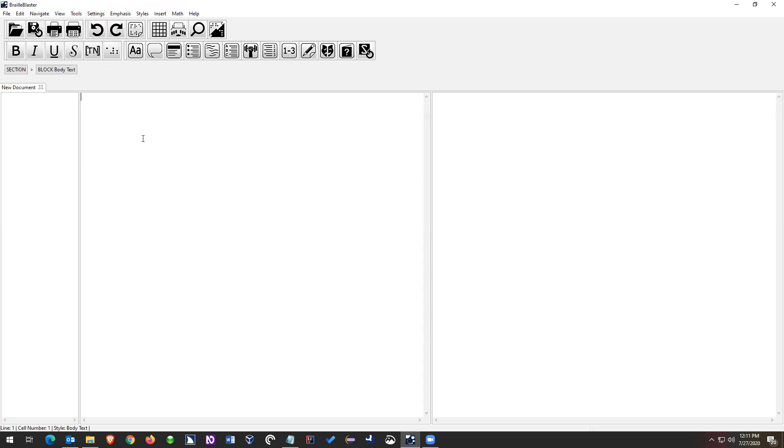Right now my cursor is in the print view, and there's nothing on the screen yet because there's no text. I'm going to go ahead and put some text on the screen. I'm just going to write 'This is Braille Blaster.' I just typed that text — I didn't press enter, I didn't click anywhere, I didn't do anything.